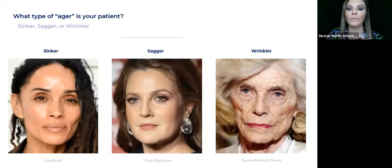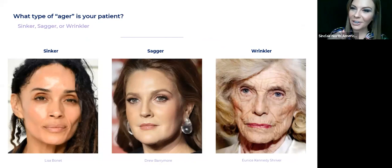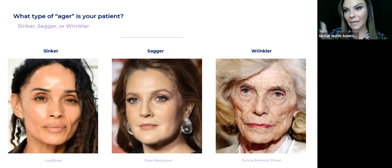So what are the three types of aging? We have Sinker. I use celebrities for these slides because a lot of us can relate to seeing a picture of a celebrity and going, oh yeah, I remember when they looked younger. Sinker — Lisa Bonet is an ideal example of a sinker. You can see she doesn't have those jowls, but you can obviously see she's not 20. Why? Because she has that gaunt, hollow, sunken appearance to her face, now that she's in her sixties.